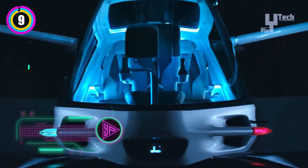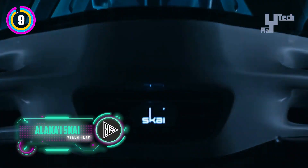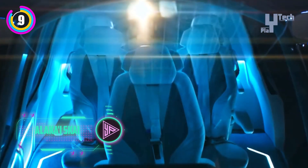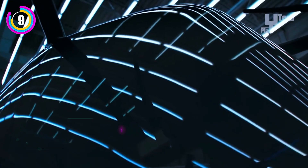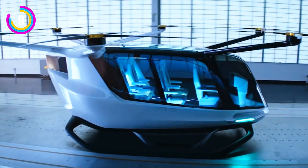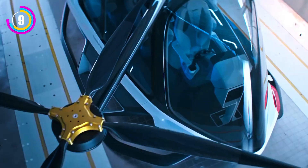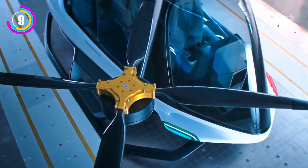Alakai Sky is a groundbreaking air taxi concept that aims to revolutionize urban transportation. This eVTOL vehicle, powered by hydrogen, offers a special blend of clean operation, safety, and simplicity. Co-created with DesignWorks, Sky has a sleek and contemporary design.